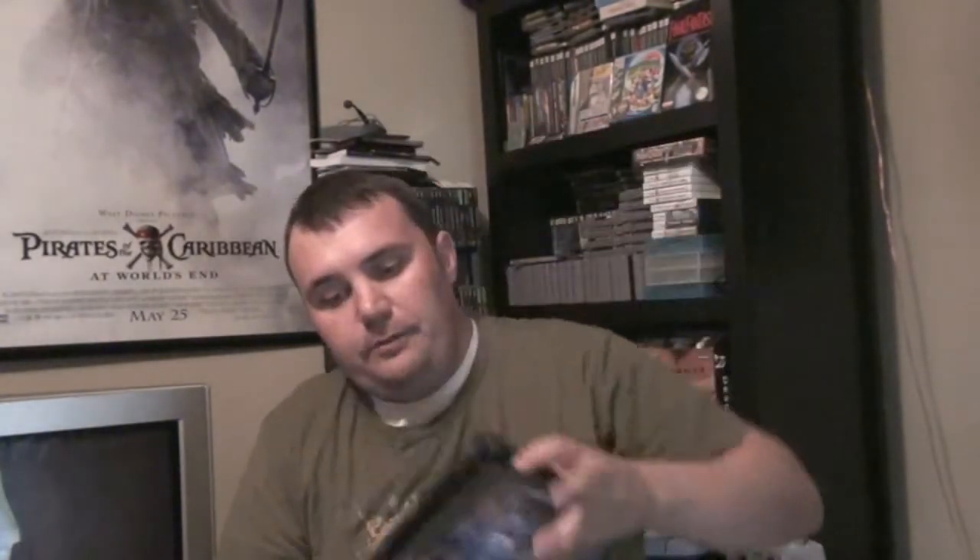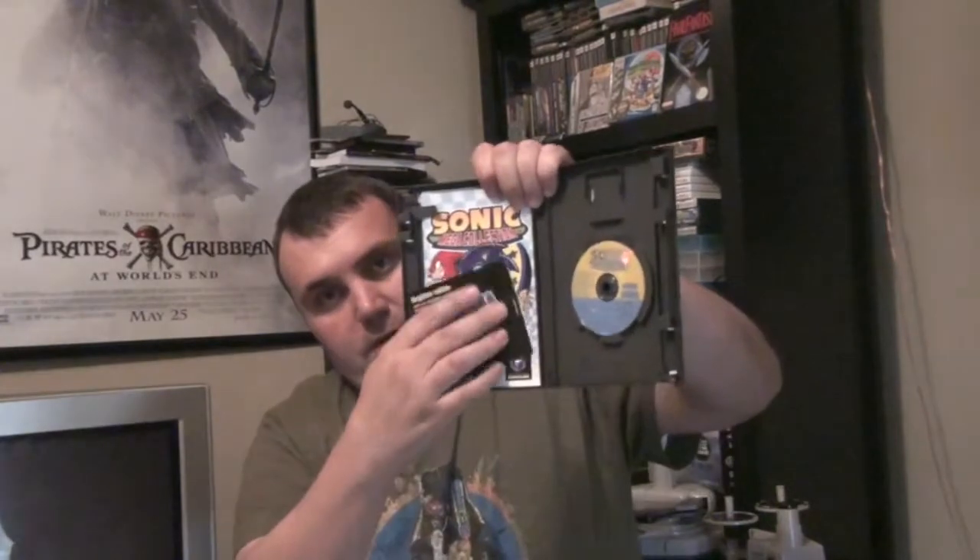Super Monkey Ball 2, also complete. Star Wars Jedi Outcast, also complete. And I'm really excited about this one — been wanting it for a while. Sonic Mega Collection, complete. Got everything in there, even a little register-online Sega card, so that's pretty cool. And this comes with Sonic, Sonic 2, Sonic 3, Sonic and Knuckles, Sonic 3D Blast, Sonic Spinball, and Dr. Robotnik's Mean Bean Machine.